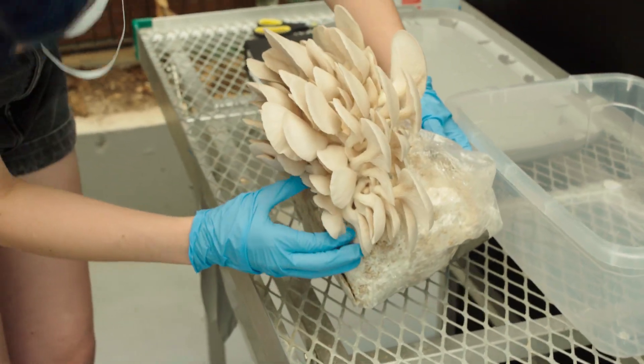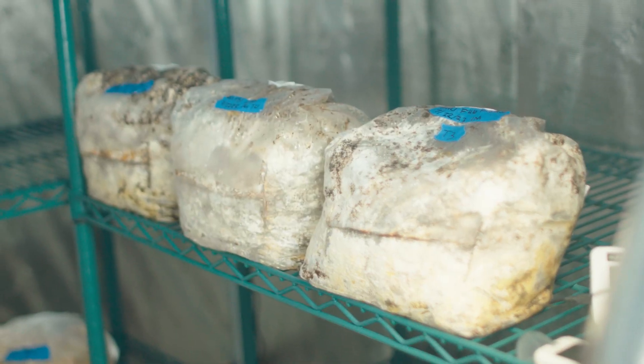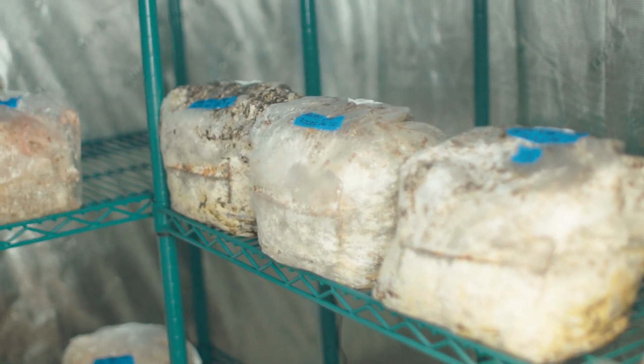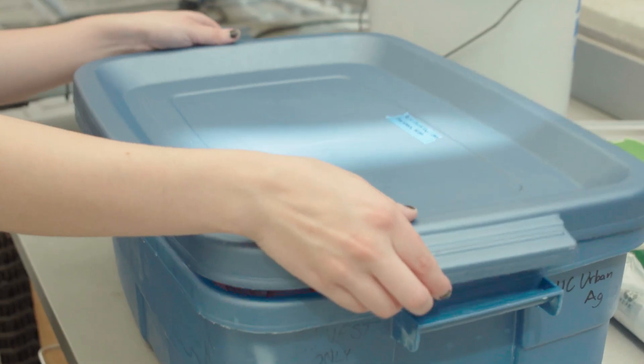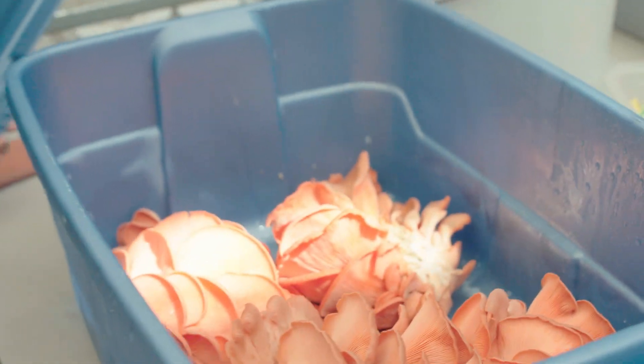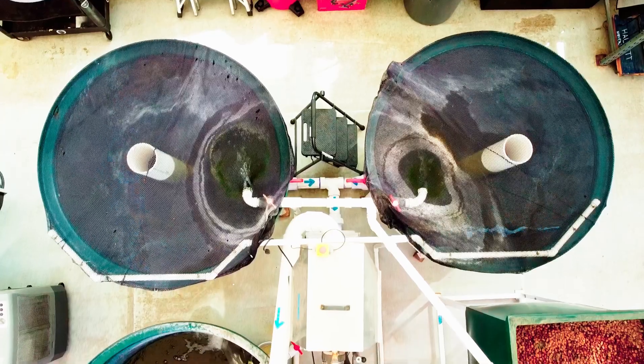We have to manage temperatures because mycelium and mushrooms won't fruit above 90 to 95 degrees. So we were working to limit our energy input but also keep our space air conditioned. We kept production up and provided to the farmers market, to our interns, and also to different donation-based programs in the area.